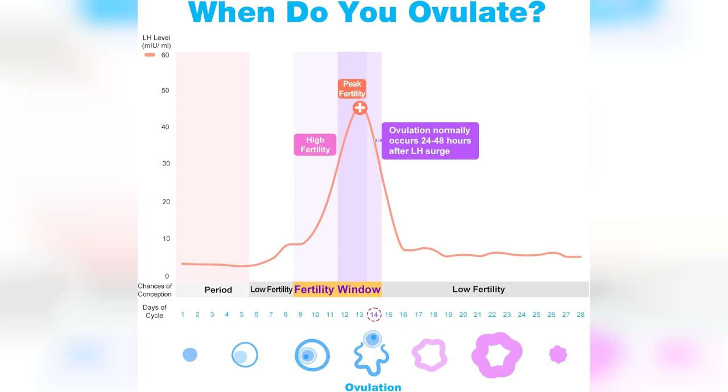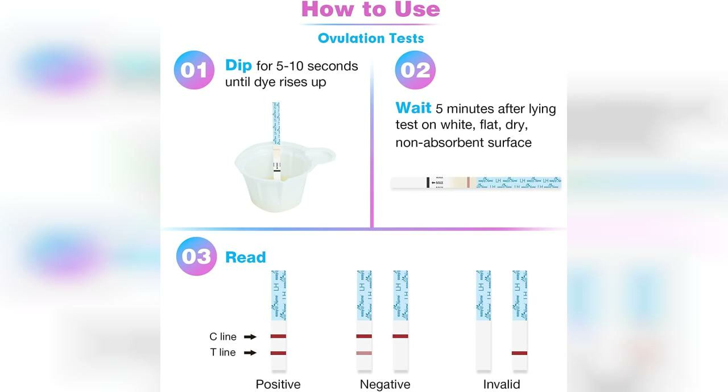In terms of accuracy, I was pleasantly surprised. The ovulation tests helped me pinpoint my fertile window effectively, and I appreciated the ability to track my cycle more closely. The pregnancy test strips also provided reliable results, which is crucial when you're eagerly waiting for that confirmation.